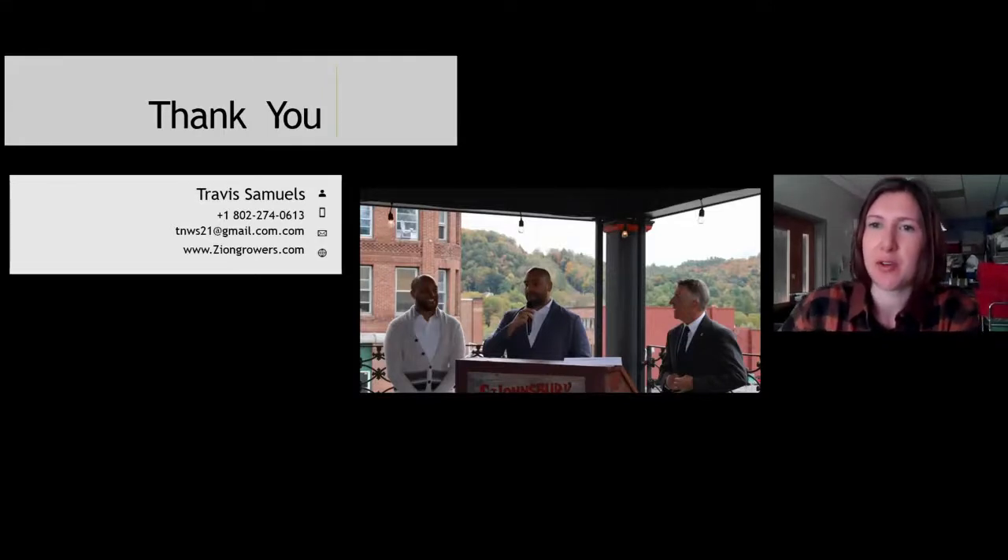Same as before, if you have questions please type them in the chat and we can ask them to Travis live. It looks like we have one question already: are you accepting investors, and if so, what would be a minimum investment amount?